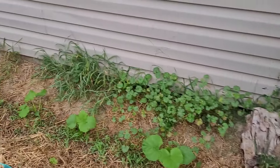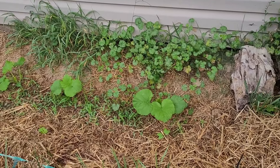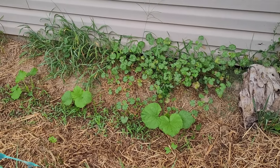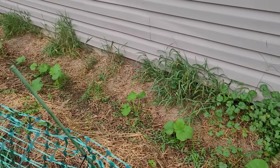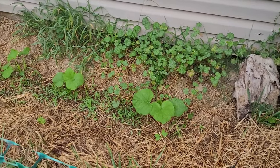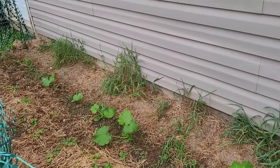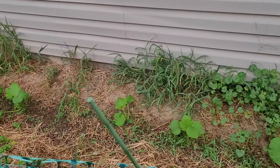Over here, originally this was the potato bed. This is now where I have planted some more squash and zucchini, because where I originally planted squash and zucchini got completely destroyed by vine borers. So I have some butternut squash here, then zucchini in the middle, and then yellow squash down on the end. Hopefully I can still get a squash harvest this year.